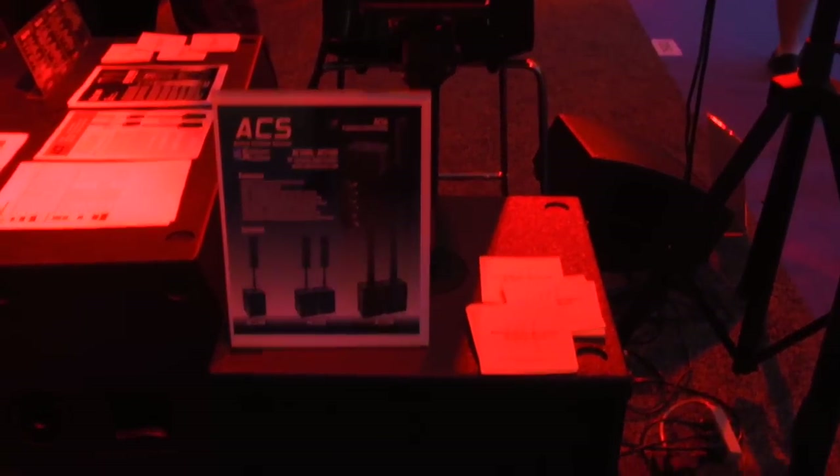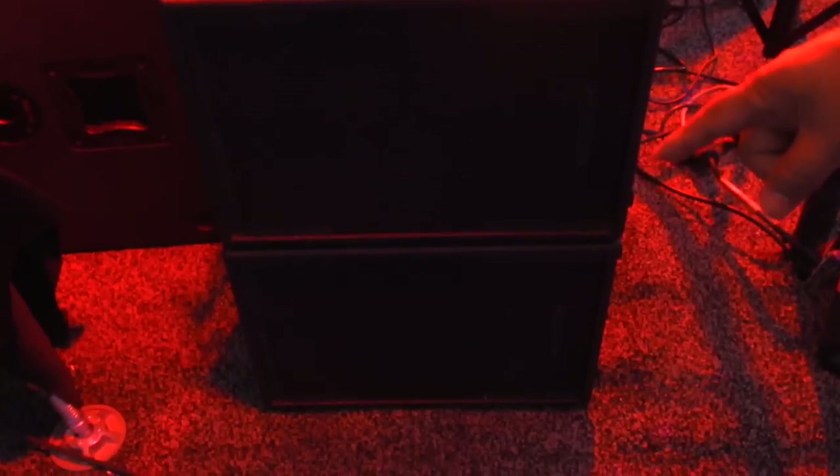We have our most compact column array system. It's designed for smaller applications and compact DJ type of work. What we have here is an active subwoofer which also powers the passive subwoofer as well as the tops.